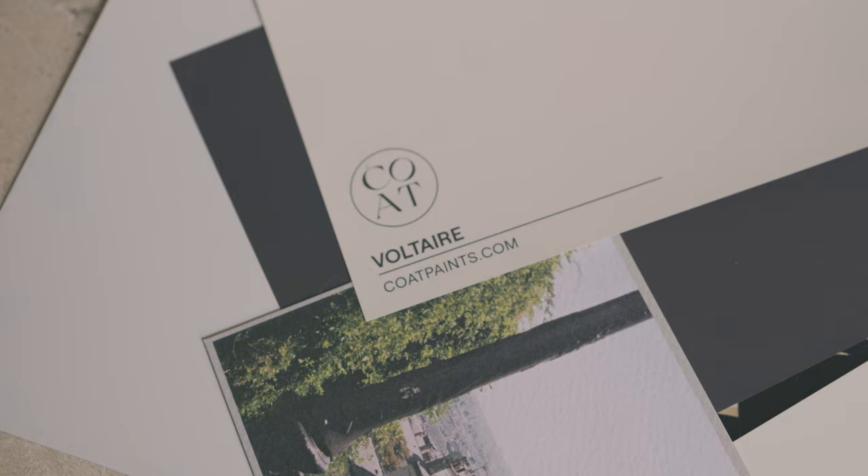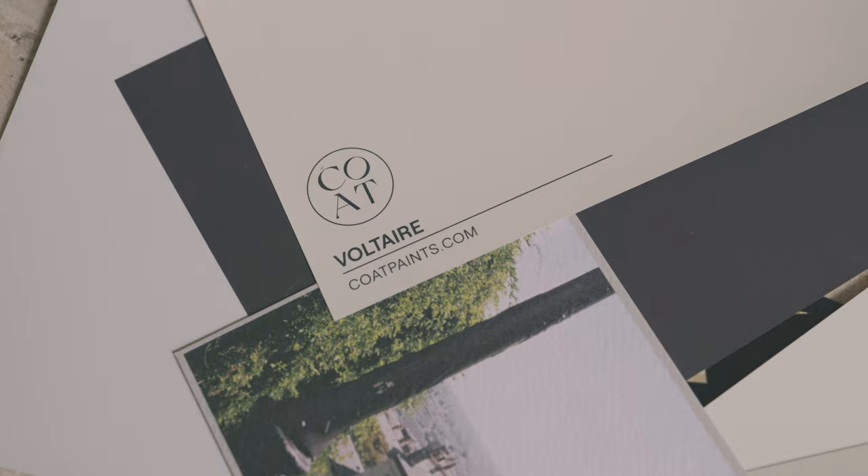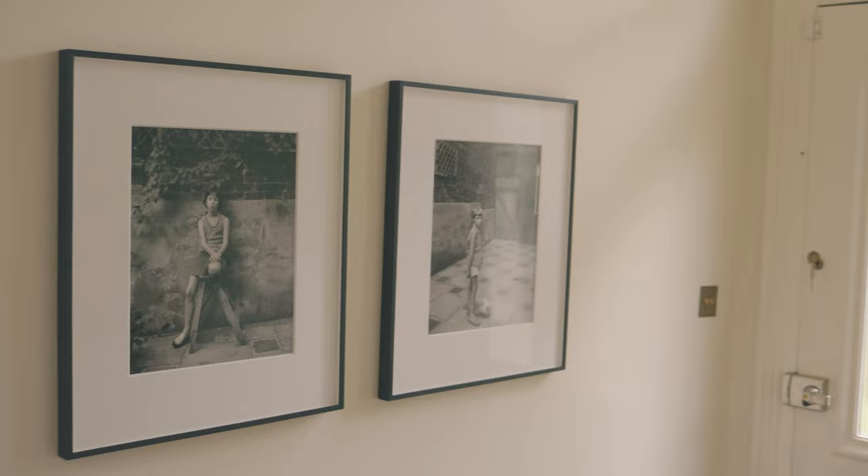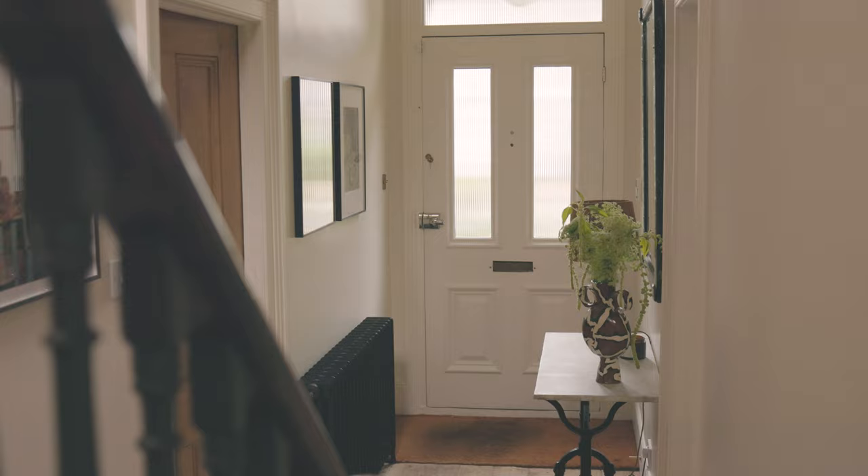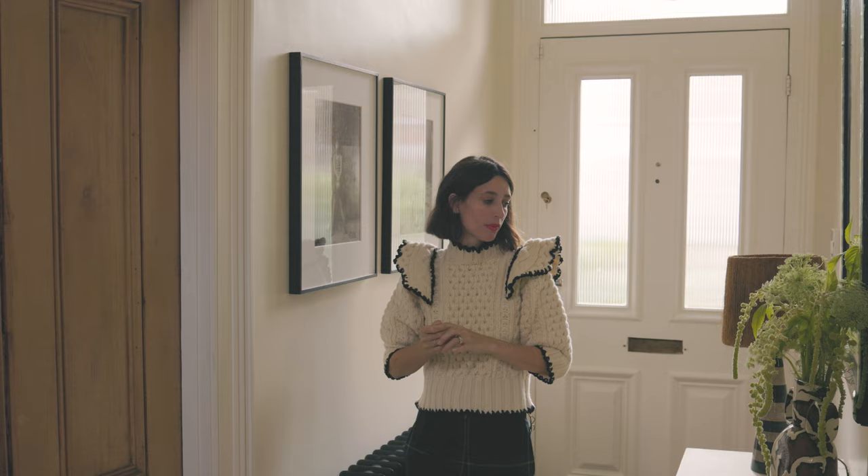The hallway is painted in Voltaire, which is kind of a warm white — it's got a bit of orange to it, but I feel like orange is really scary. It's not scary. It feels really homely, luxurious but also just warm.